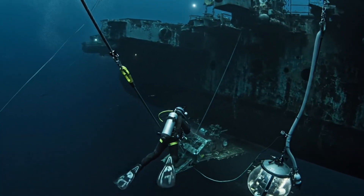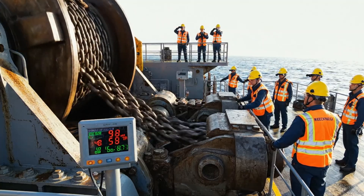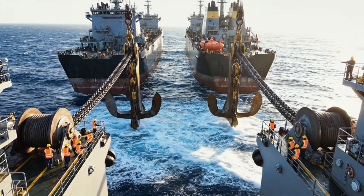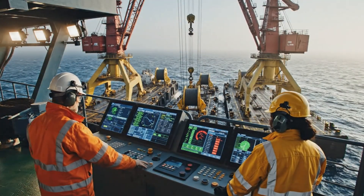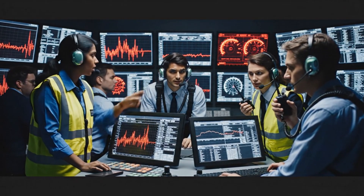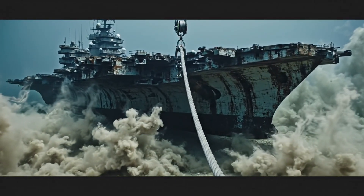Roger. Dive control, beginning descent now. Bridge to deck 2, synchronized drop sequence now. Deck 2 acknowledged, dropping in sync. Increase tension on line 3 by 5%. Confirmed, tension increasing on line 3. We have a major spike on line 3, localized vibration. Hold all winch movement. I repeat, cease winching operations immediately.